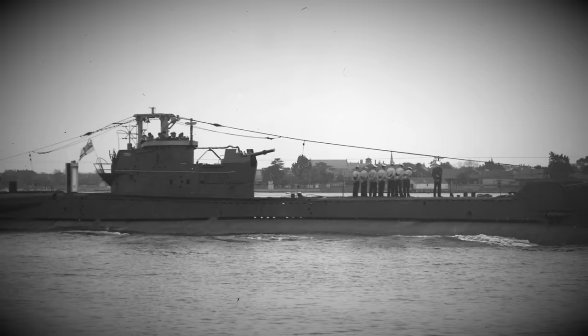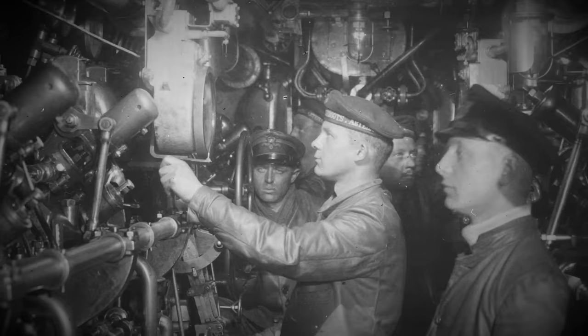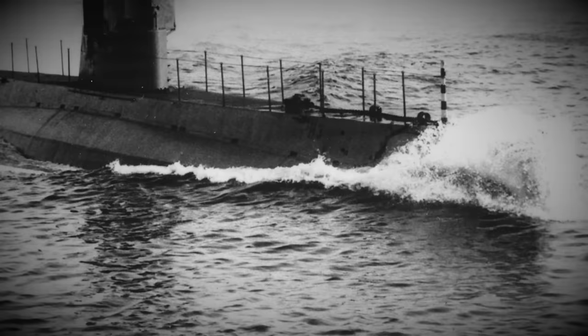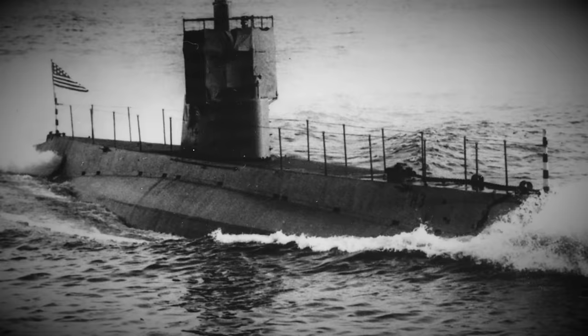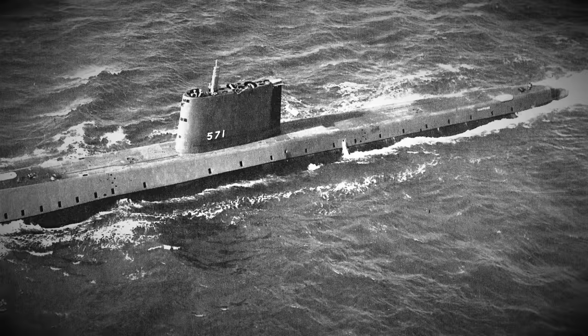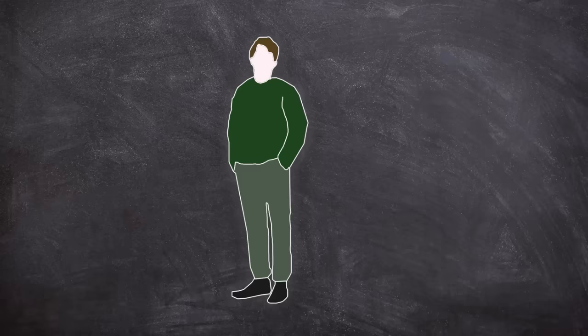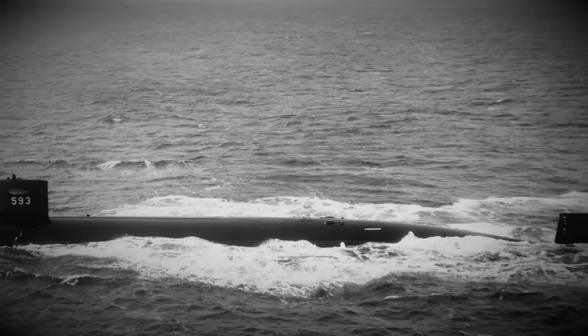But submarines had traditionally always had one shortcoming: how long they could stay submerged. Originally submarines had combustion engines, or in some cases even coal-fired power plants, which couldn't work underwater — unless you wanted to suffocate your crew. As such, they had to spend most of their time on the surface to charge their batteries and replenish air. Nuclear fission became the golden key to improving submarine endurance. You can run a nuclear reactor aboard a submarine without suffocating your crew, and with good enough shielding, without irradiating them either.